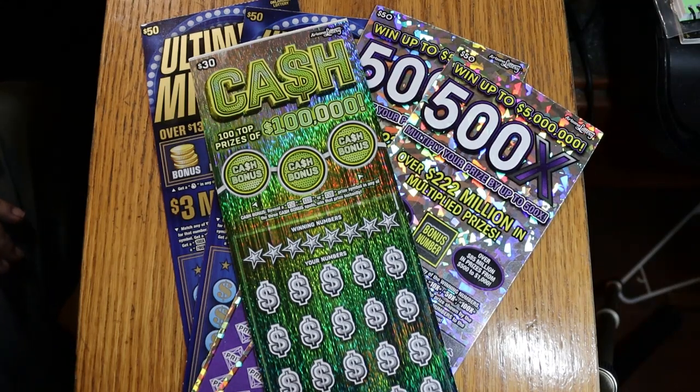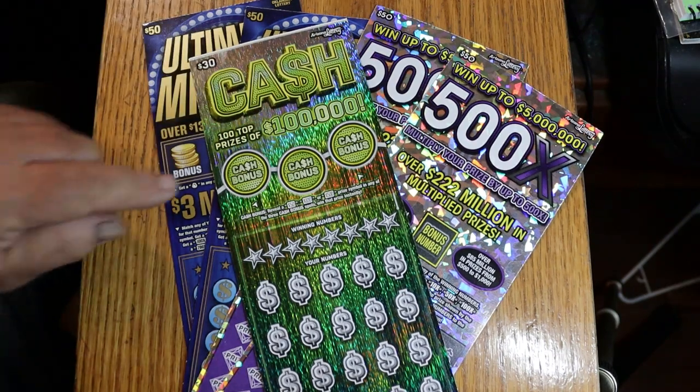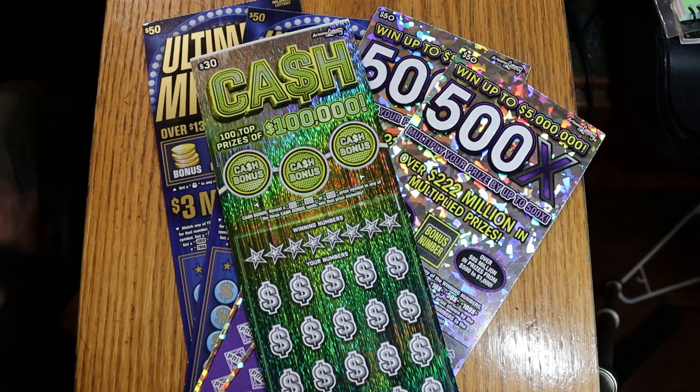What's up YouTube? AZ Scratchers here and welcome to the second week of July session. I've got a good one for you today — a big boy session. I've got two Arizona Lottery $50 500X tickets, two Oklahoma 50s, and a single Arizona Lottery $30 cash.